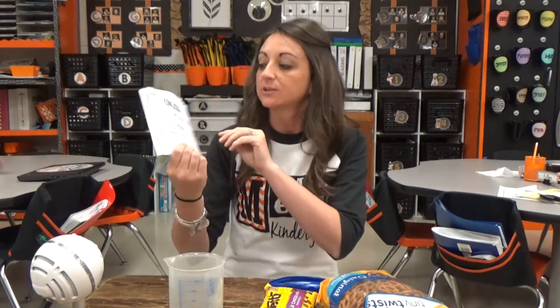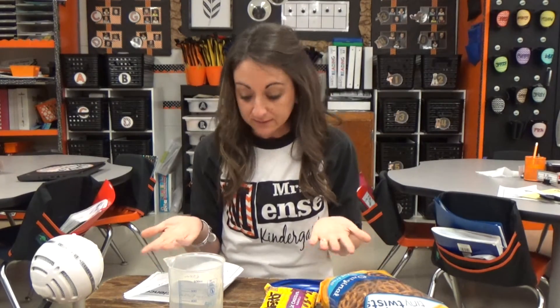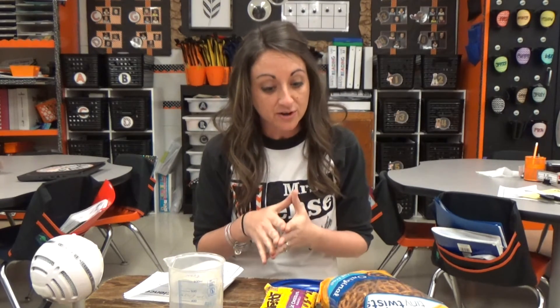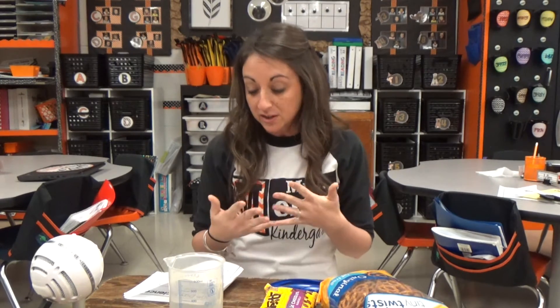The last thing we did was our conclusion. At the end, they have to fill in which one had the greatest volume. Then it says: think about it — if they all had 100 pieces, then they should be equal. Why did they have different volumes? So we talked about why these things took up different amounts of space if they were all 100 pieces. Since they had already observed closely the different objects, they were able to conclude that they took up different amounts of space because they were different sizes.